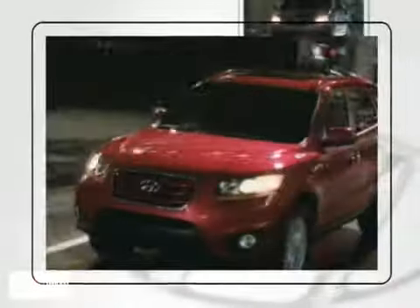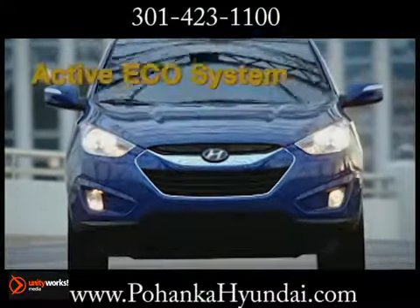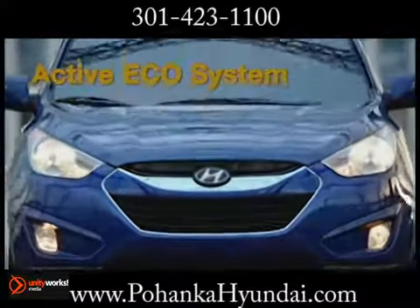Here's the vehicle for you. Fueled by new thinking, the assertive 2013 Tucson packs a punch.